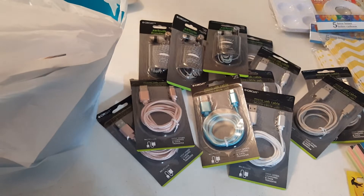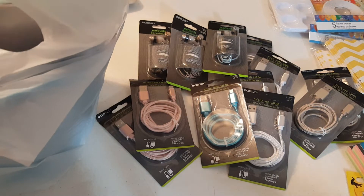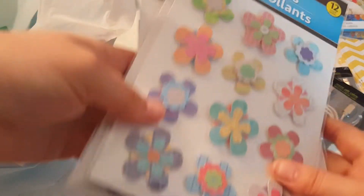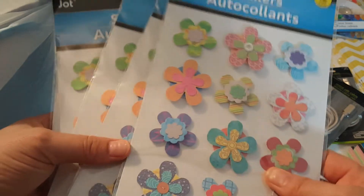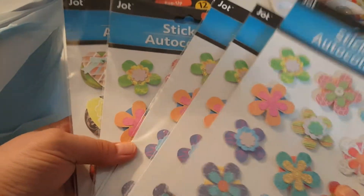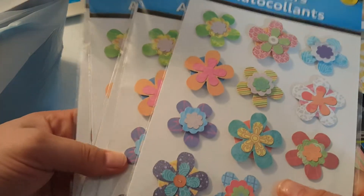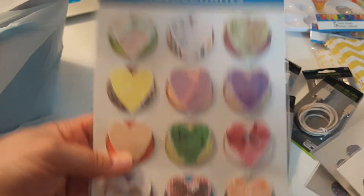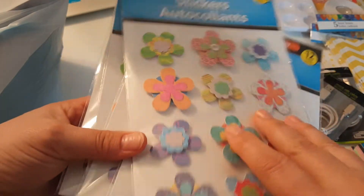I went ahead and picked up another set of these green ones. I do believe I have green somewhere but I don't know where they're at. I also picked up these little flowers — yes, I know I can make them myself. It looks like I got four packages of the flowers; I'm just going to use them as embellishments and to build little things.